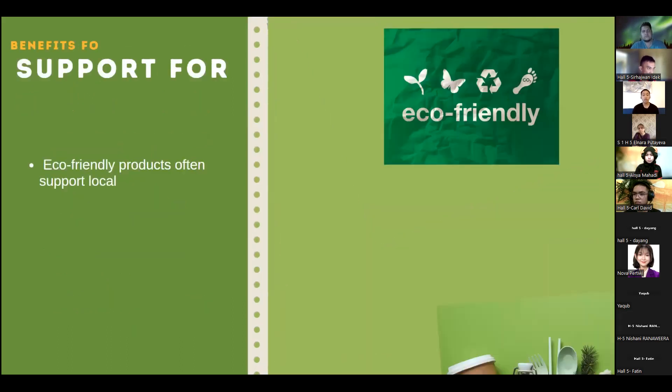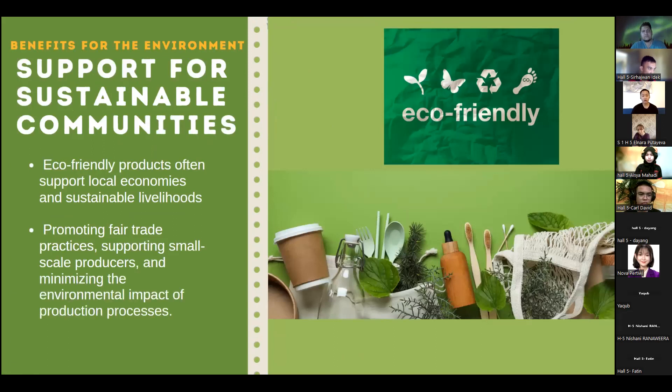Lastly, eco-friendly products also support sustainable communities. For instance, they often support local communities and sustainable livelihoods. They promote fair trade practices, support small-scale producers, and minimize the environmental impact of production processes.